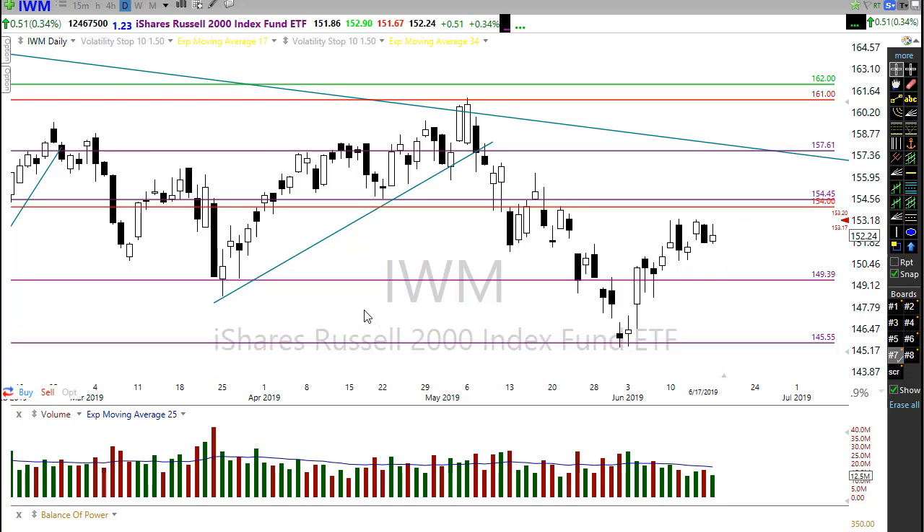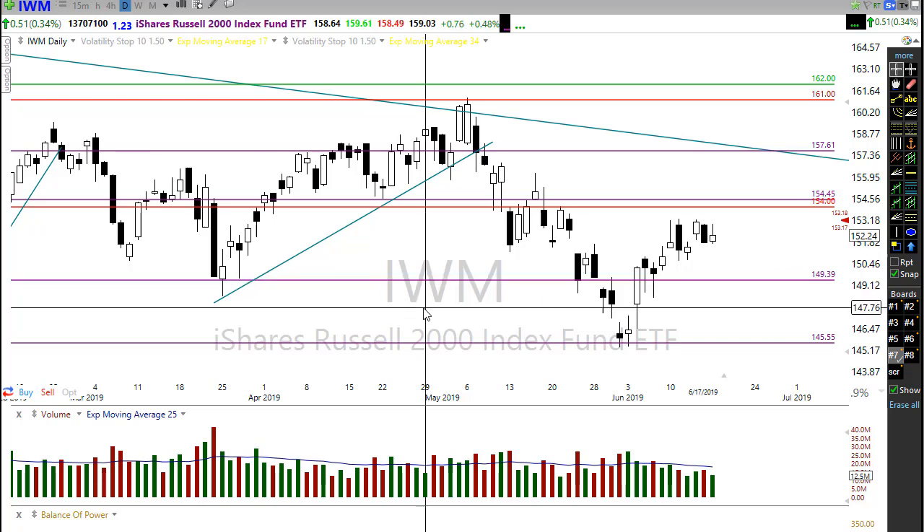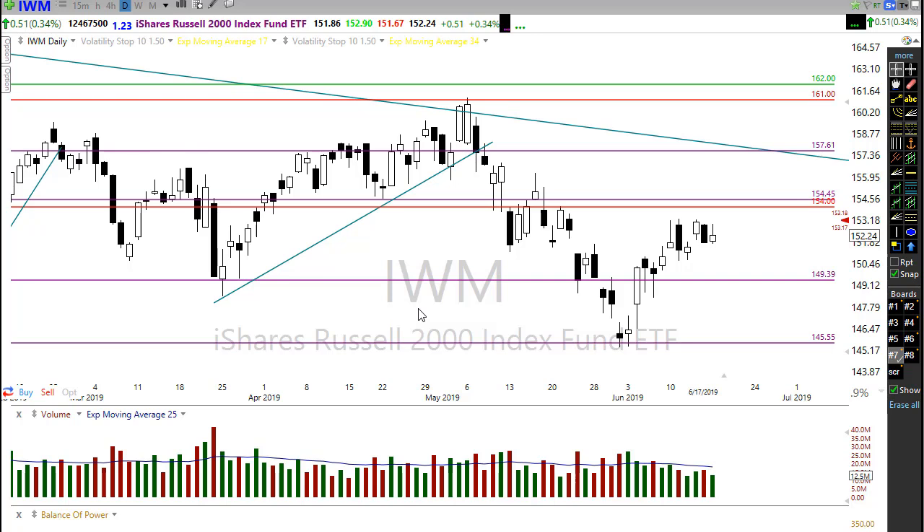Watch that closely today. Once again, be careful of that early morning pop — you don't want to chase in. Wait for proof the buyers step in before you jump into the game. We don't want to catch that pop-and-drop pattern. Let's take a look at the VIX.